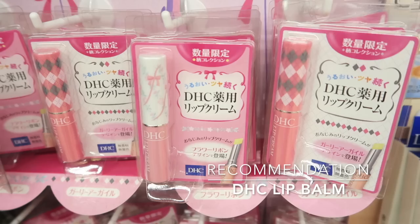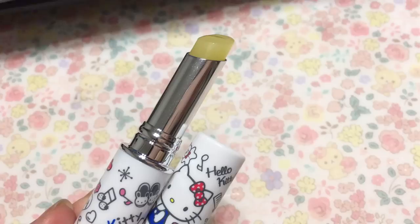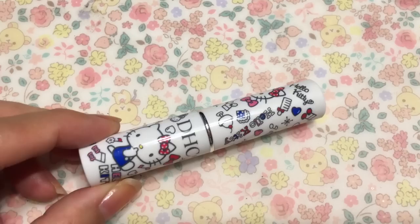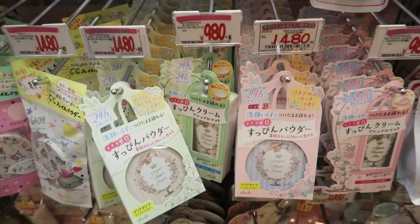I'm not sure if this falls into the skincare category, but this DHC lip balm is really good. I actually have several tubes of this so I can have one with me at all times. These make great gifts for family and friends too, because everybody can use a lip balm and it works really well. They also come out with limited time packaging and different scents — I especially love the Hello Kitty version and had to get one for each of my best friends.